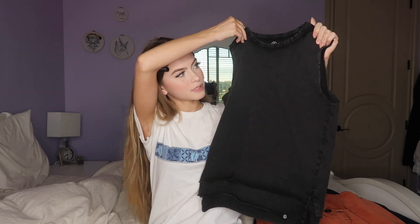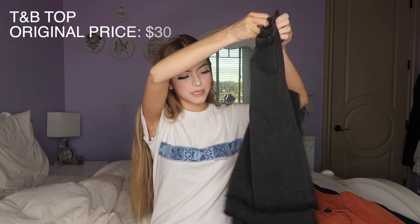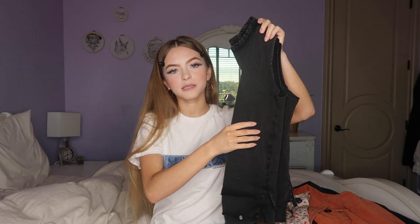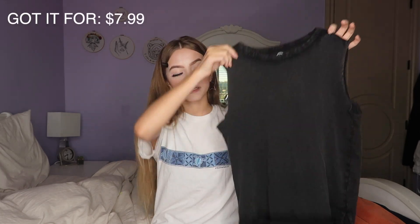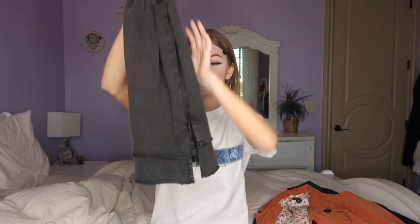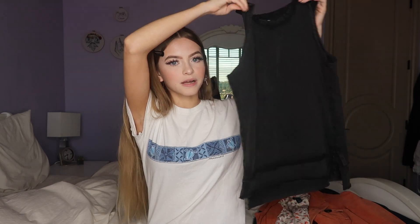The first thing I got was a short sleeve top from TNB. It's made in India, and the original price was $30. I only got it for $7.99 from Goodwill. And it has like these things on the bottom. It's pretty edgy.